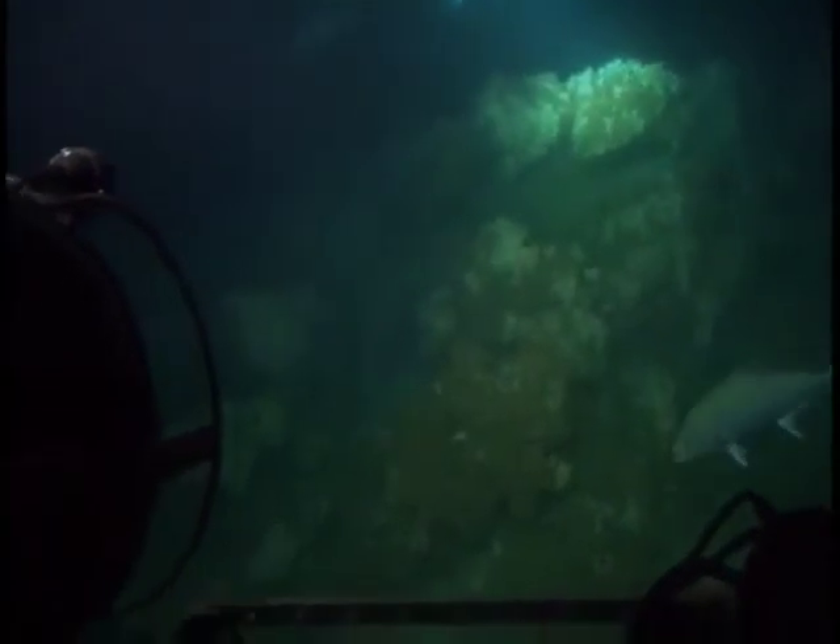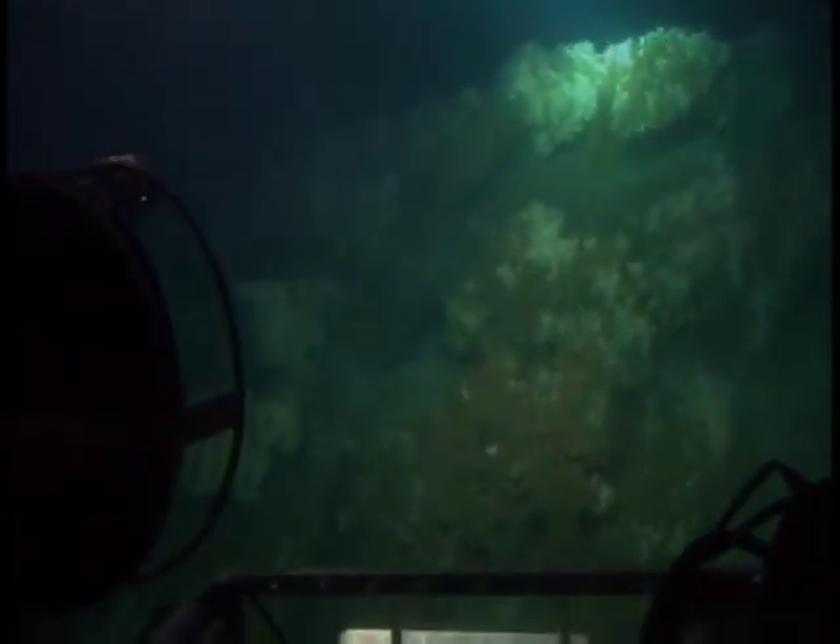The biggest threat to these deep-sea corals is bottom trawling for shrimp. In the process, a giant net is dragged across the ocean floor, capturing everything in its path. You can imagine these reefs sort of like delicate porcelain bushes. And if you were to take a bulldozer through a china shop, that's sort of the equivalent of what's happening on these reefs.